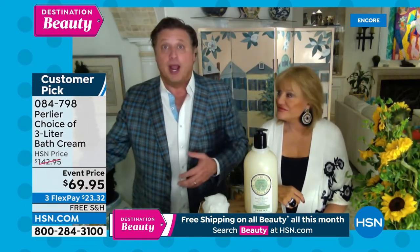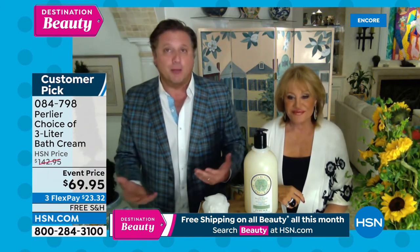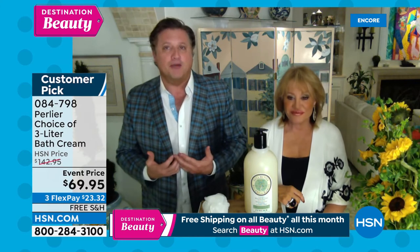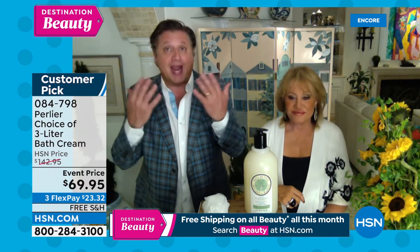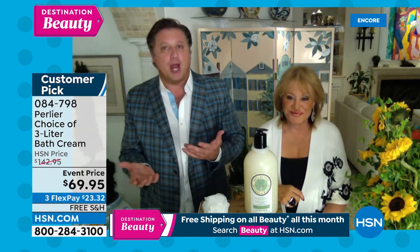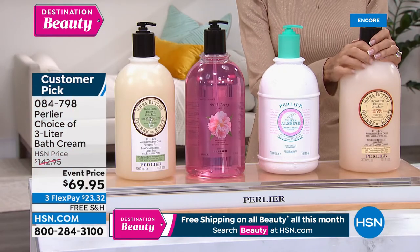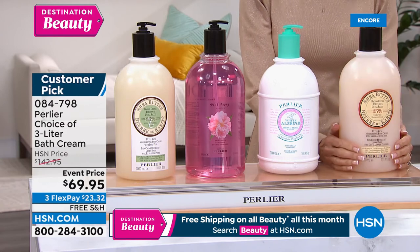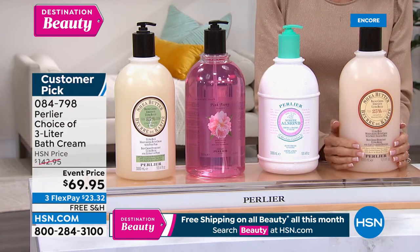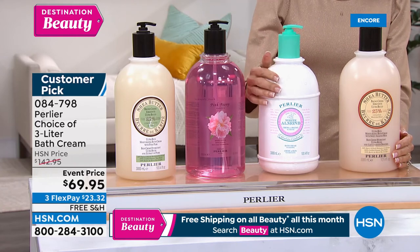Especially now that we're going out wearing bathing suits and shorts, you want the rest of your body to look like it does from your neck up. A lot of us take great care from the neck up but sometimes just jump in the shower and use a soap bar that doesn't have many benefits. You can also use our white almond to shave your legs — it's super soothing and easy to shave with.